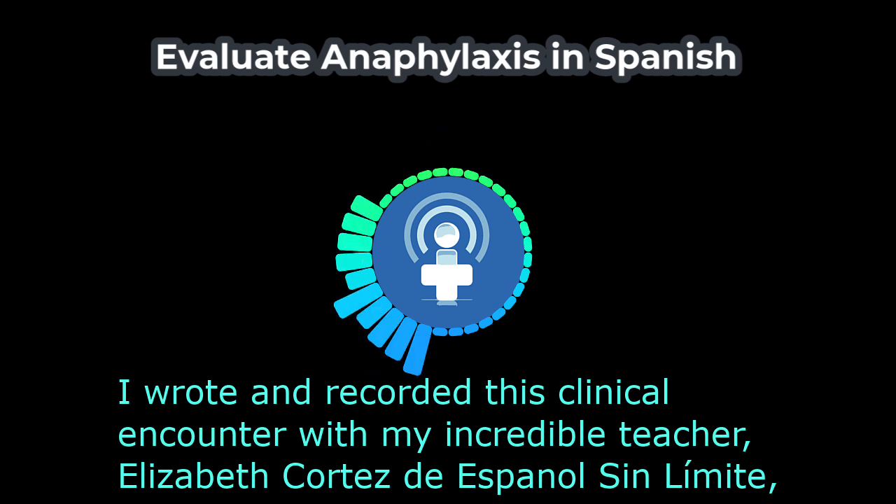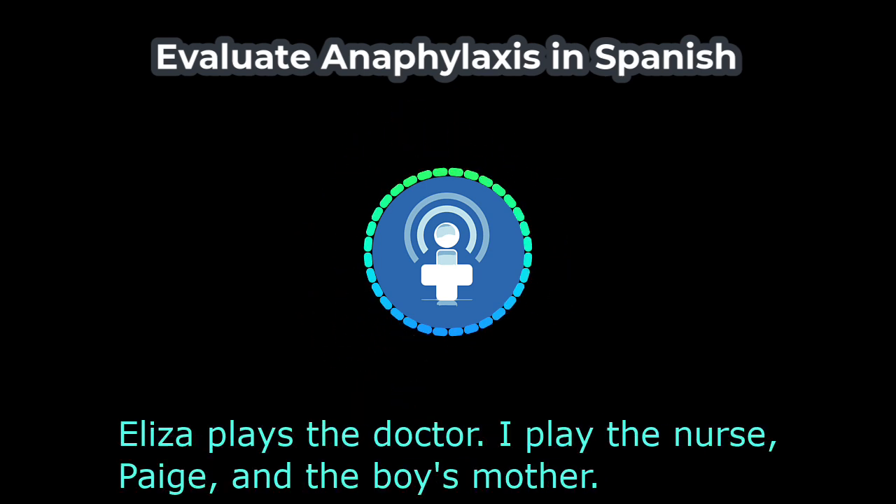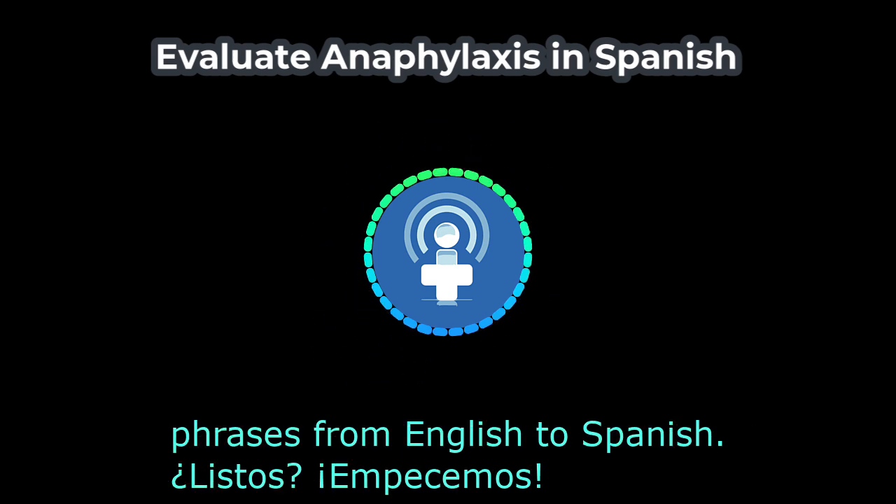I wrote and recorded this clinical encounter with my incredible teacher, Elizabeth Cortes de Español Sin Límite, while studying in San Pedro La Laguna, Guatemala. Elisa plays the doctor, I play the nurse Paige and the boy's mother. After the dialogue, we will review the vocabulary and interpret the key phrases from English to Spanish.